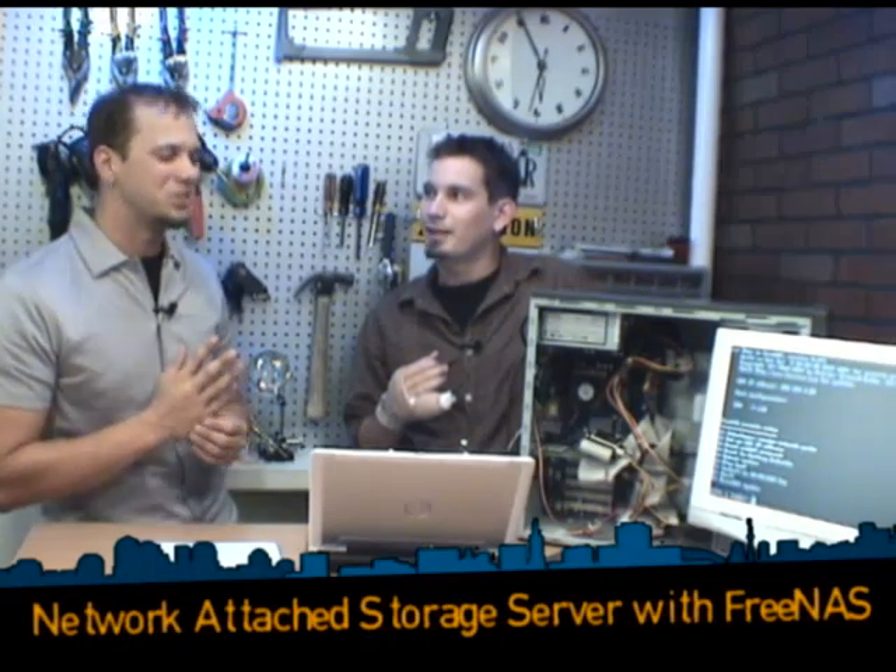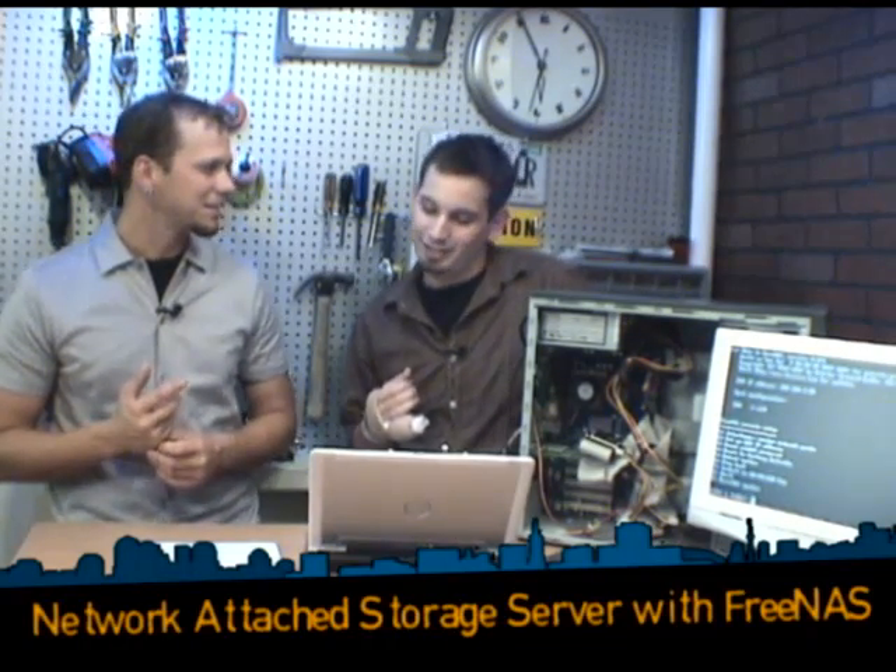Network-attached storage — NAS. What is it, Darren? Well, NAS differs from other backup solutions like an external USB or FireWire hard drive, DAT tapes, CD-ROMs, or spare hard drives in your box, because the focus is the network aspect.